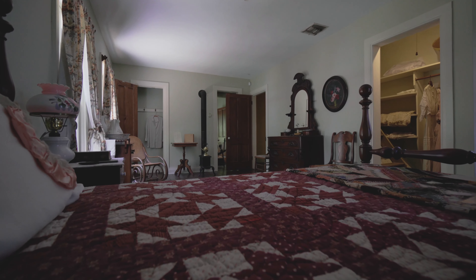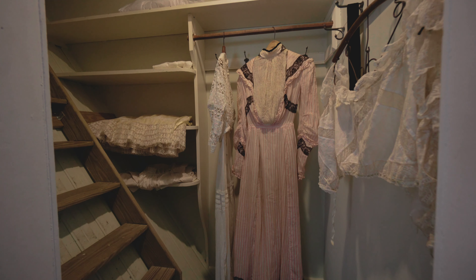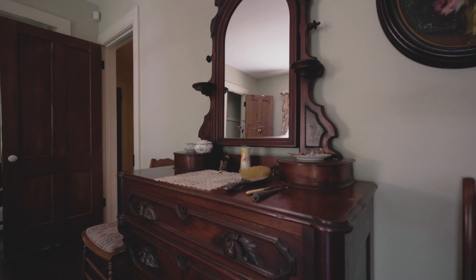Here we are in William and Sarah's master bedroom. Here you can see that William created a very comfortable and spacious room for him and his wife, complete with his and her closets. This room also houses the original curtains and rug that the Waterhouses used while living here. Mr. Waterhouse also crafted and gifted this beautiful vanity for his wife Sarah.